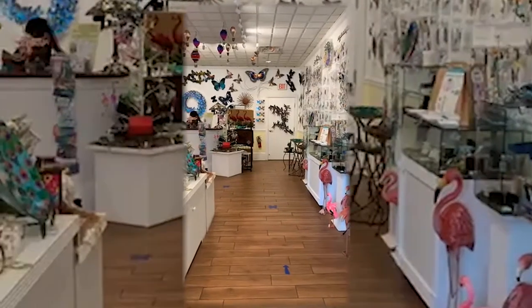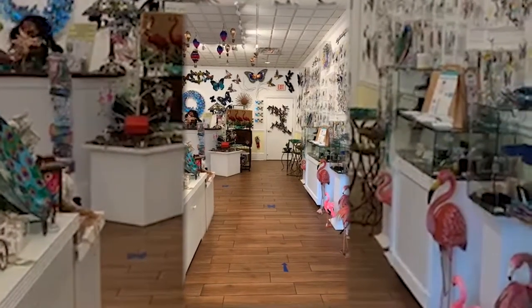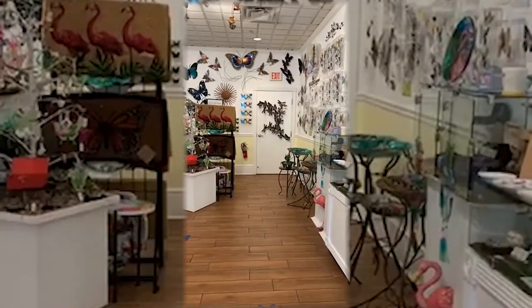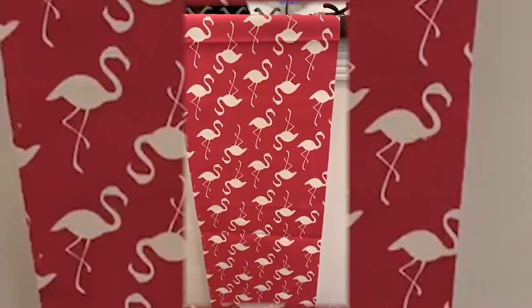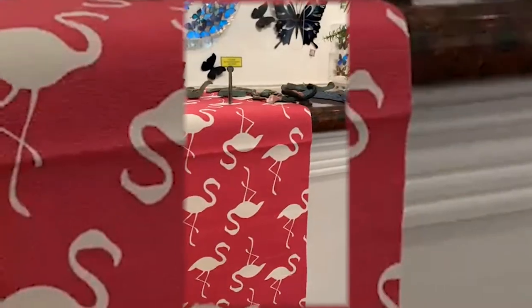We are open, Brenda — regular hours. The flamingo runner on the checkout desk — yes, it is 13 by 72. It's linen-esque, might actually be linen. It's super thick and $21.95. Linen-esque is the best I can do — it's thick, well-made, sewn very nicely.